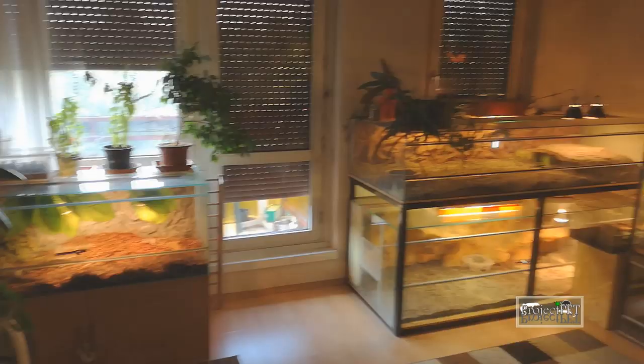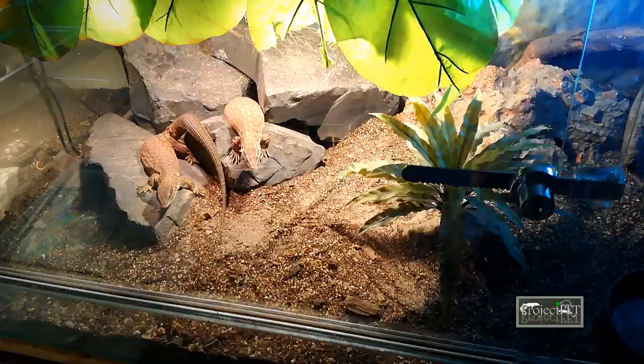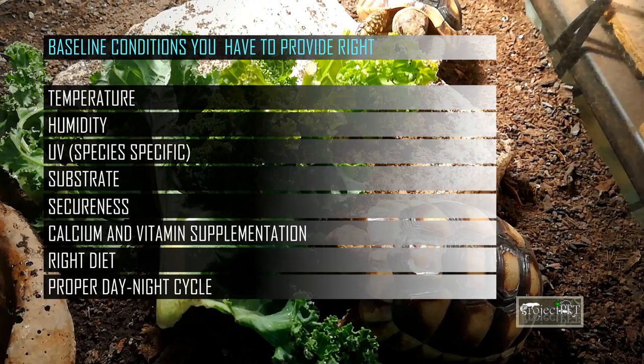The very first thing you should check if an animal is not eating well is the baseline conditions you provide. You have to be sure that your animal is under the conditions that the particular species requires. You must check the temperatures, humidity, UV, and substrate — make sure you provide what your animal needs. If everything is right, then you can move on. A well-conditioned animal usually won't give you much trouble when it comes to eating.